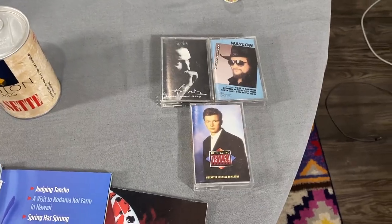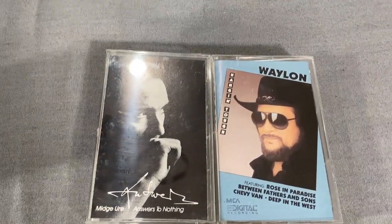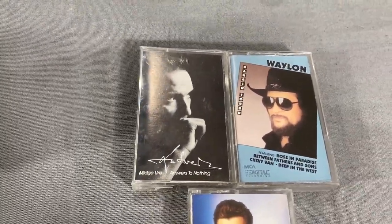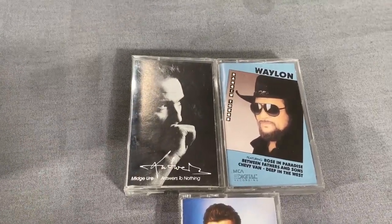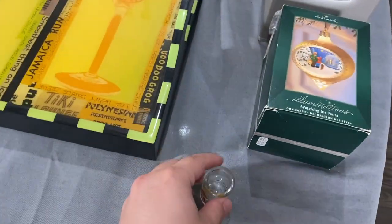Here are some other cassettes that Matthew scanned and they were deemed good enough to pick up. The solds are kind of low, but everything else listed is high — at least over $10. So for 25 cents each, that's pretty good.